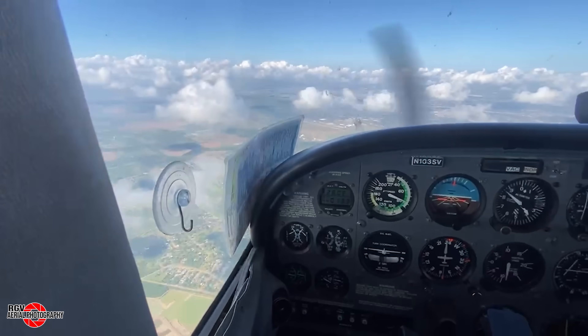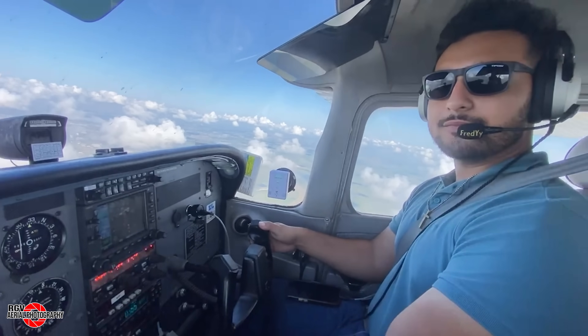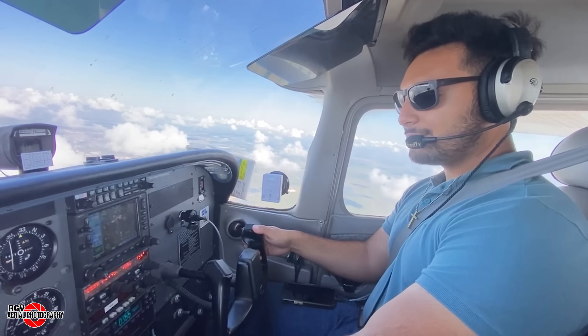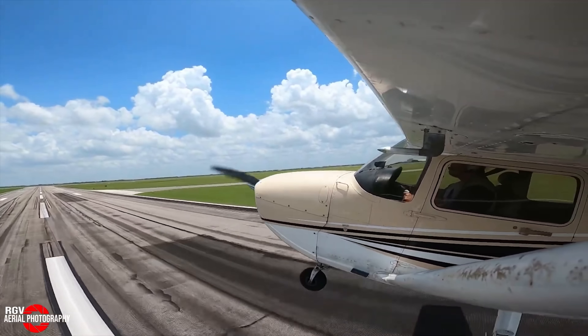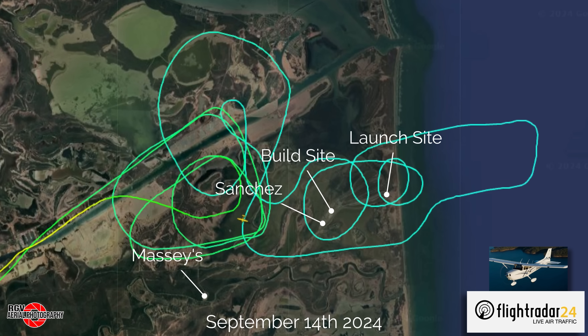As usual, we'll be relying on our trusty pilot, Fred, seen here in this onboard view from inside the cockpit of the Cessna 172. These flights are only possible with the cooperation and dedication of pilots like Fred.